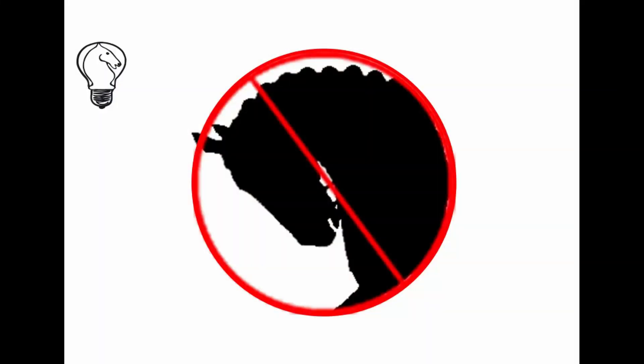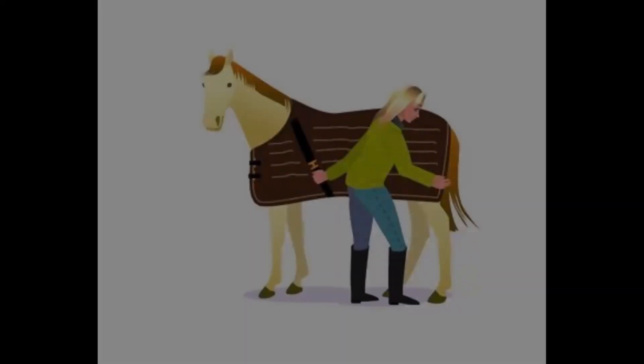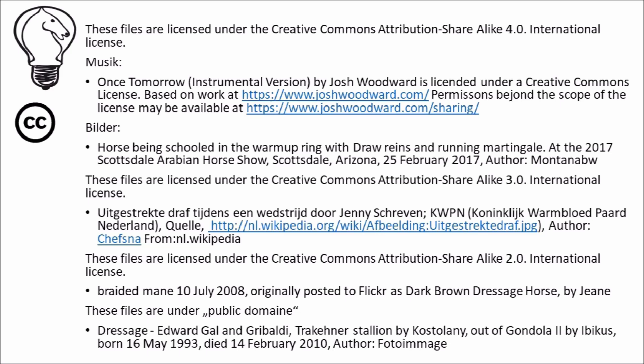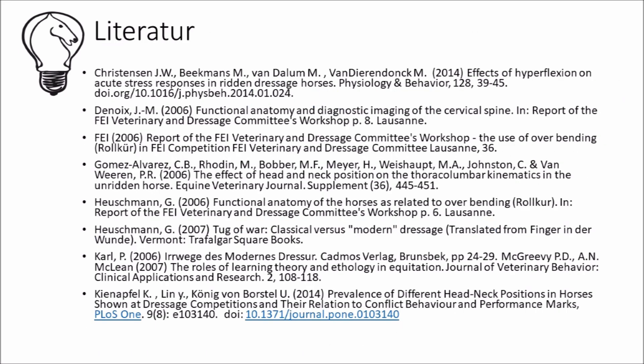A study was conducted to find out how horses themselves feel about LDR. The horses were ridden through a Y-shaped maze: turning in one direction was followed by a short spell of riding in LDR, while turning in the other direction was followed by riding with the nose on or just in front of the vertical. The horses were then allowed to choose which direction to turn, and they very clearly avoided the LDR direction. You can leave your questions and comments below, and don't forget to click on the link to subscribe to the Equine Science Talk channel.